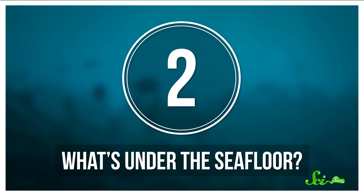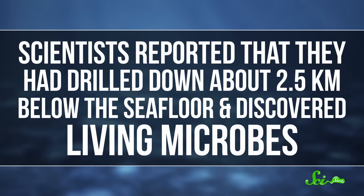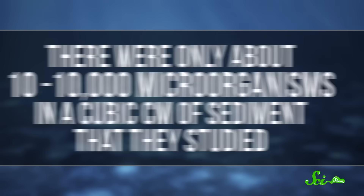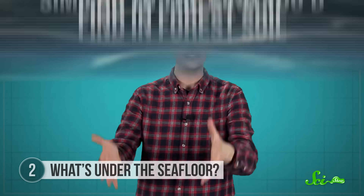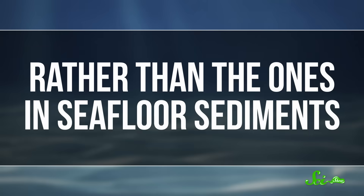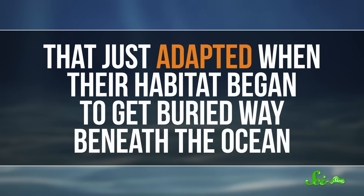Number two: what's under the seafloor? You're probably thinking you know what's down there — rock. Yes, but not just rock. In 2015, scientists reported that they had drilled down about two and a half kilometers below the seafloor off the coast of Japan, and discovered living microbes. There were only about 10 to 10,000 microorganisms in a cubic centimeter of sediment studied, compared to billions you'd find in the same amount of dirt from your garden. But still, there's life down there, even in the intense heat and pressure many kilometers below where the ocean stops. And the genomes of these undersea microbes showed that they were actually more similar to the kinds you'd find in forest soil, rather than the ones in seafloor sediments. So it's possible that these microbes are descendants of terrestrial ones from 20 million years ago, that just adapted when their habitat began to get buried way beneath the ocean.